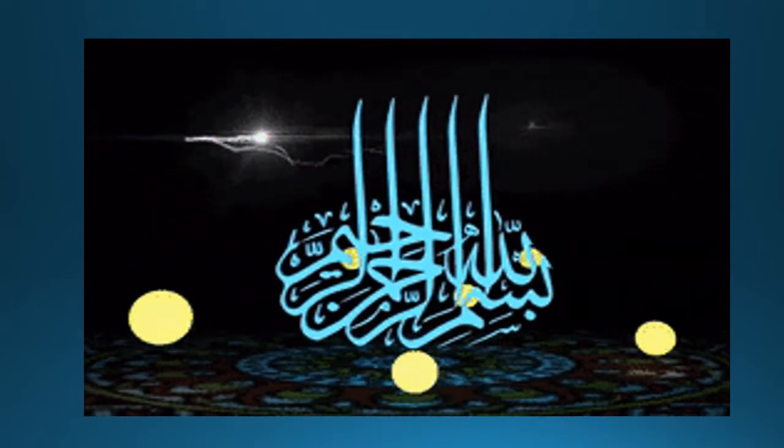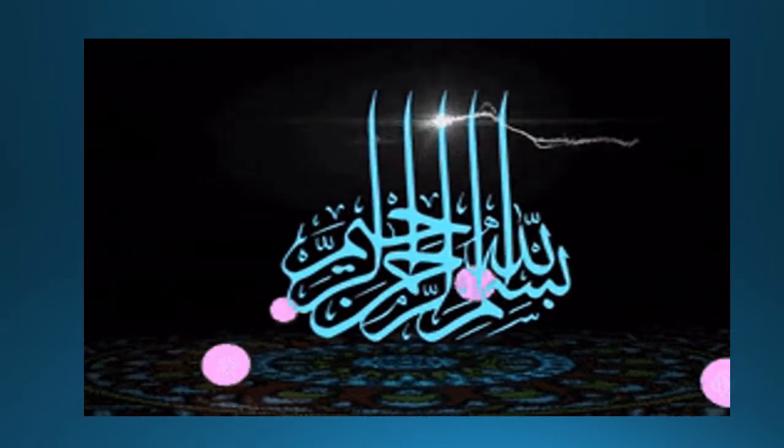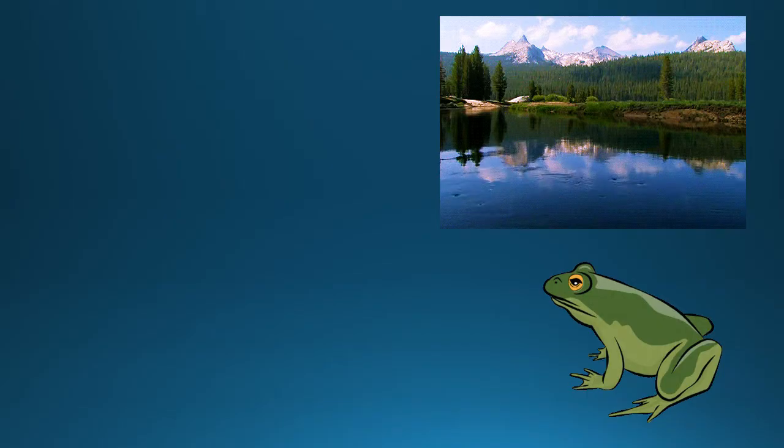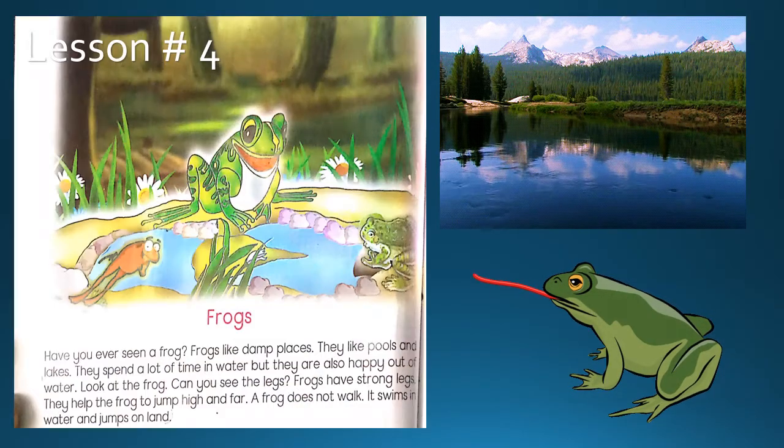Bismillahirrahmanirrahim, assalamu alaikum students. We have a topic today. The subject is English. We are going to start book reading of lesson number four. The topic is frogs.